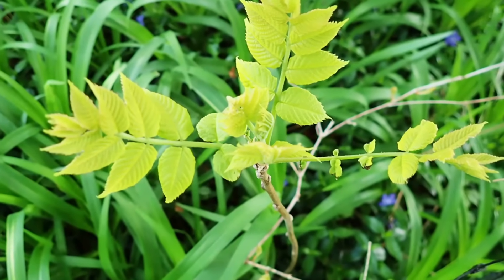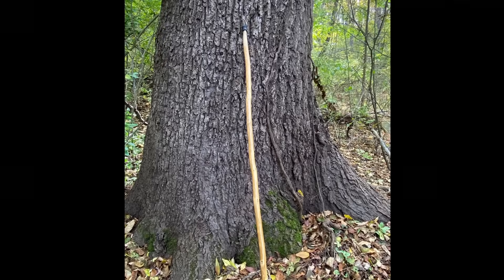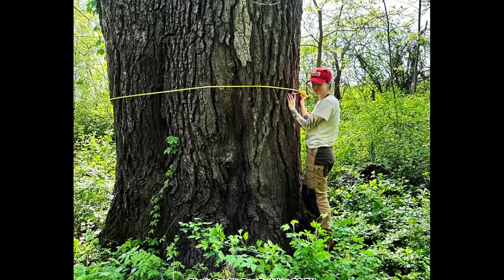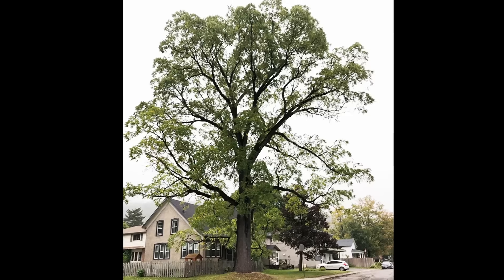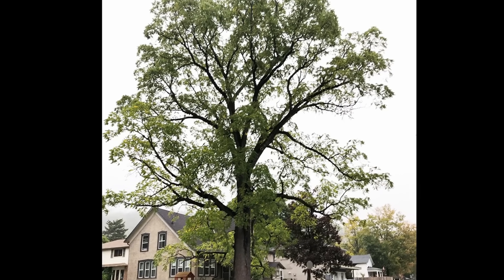Black Walnut grows quickly when young and will attain an average mature size of 50 to 75 feet tall with an equal spread. Mature trees can also have massive trunks that are over 3 feet in diameter. Under optimal conditions and with enough time, Black Walnut can grow much larger, and there are records of trees over 100 feet tall. It often has a straight trunk that may extend 20 feet or more before spreading into a rounded, open crown.